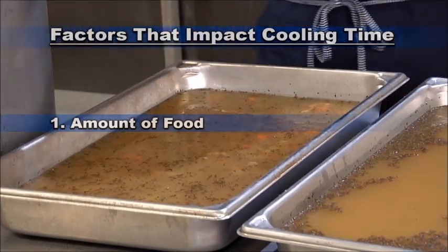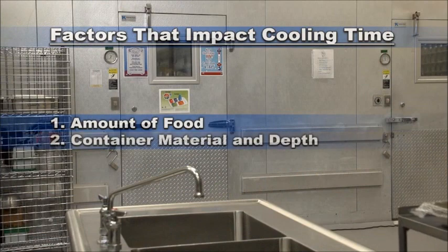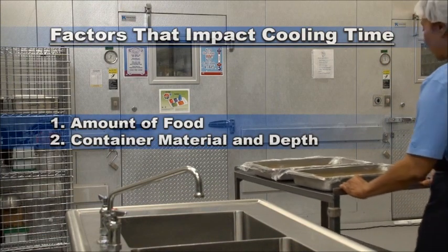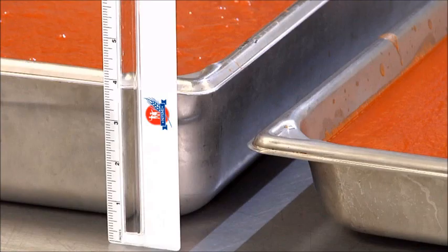Large quantities take longer to cool than small quantities. For example, two quarts takes longer to cool than two cups. The second factor is the container in which the food is cooled. Both material and depth are important characteristics of the container. Food cools faster in stainless steel than plastic because stainless steel transfers heat from food faster than plastic does. Food cools faster in a two-inch pan than in a four-inch pan because heat disperses faster from a shallow pan than from a deep pan.